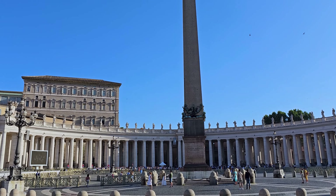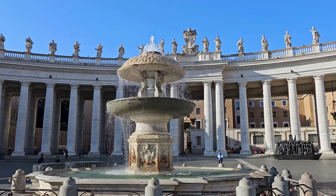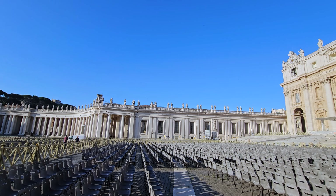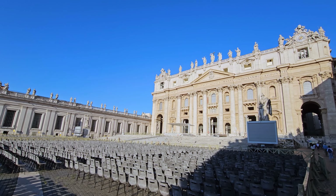As the heart of the Catholic Church, it serves as the official residence of the Pope. Renowned for its artistic treasures, it houses iconic sites like St. Peter's Basilica and the Sistine Chapel.